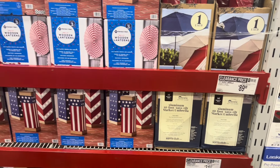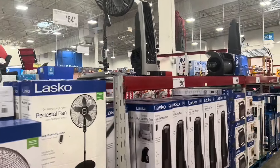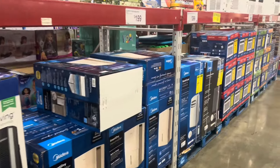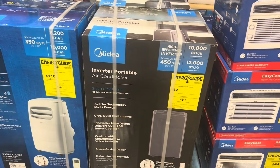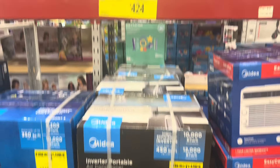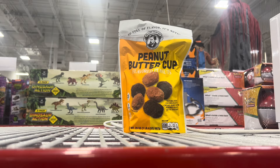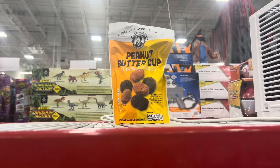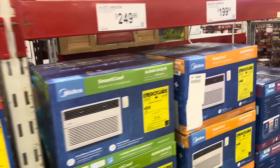Got some fans and air conditioners down here. Yellow tag - $75 off, $424 for this inverter portable air conditioner. This caught my eye even though it doesn't normally go here - peanut butter cups flavored peanuts, it's like coated around it. And some more air conditioners.